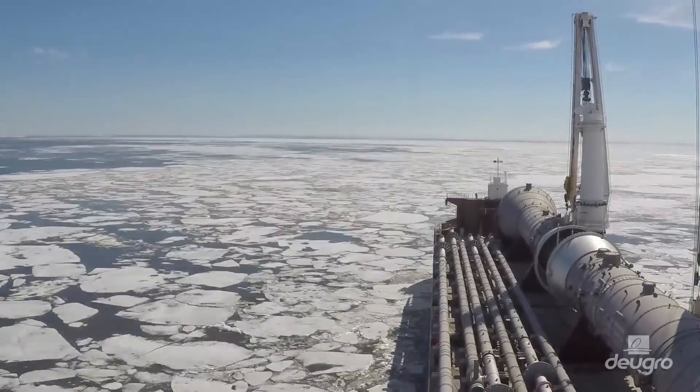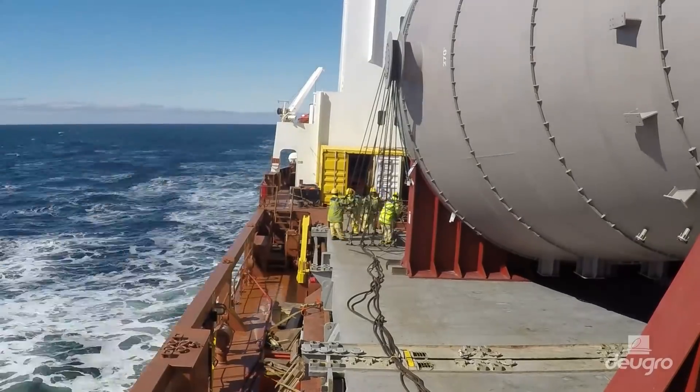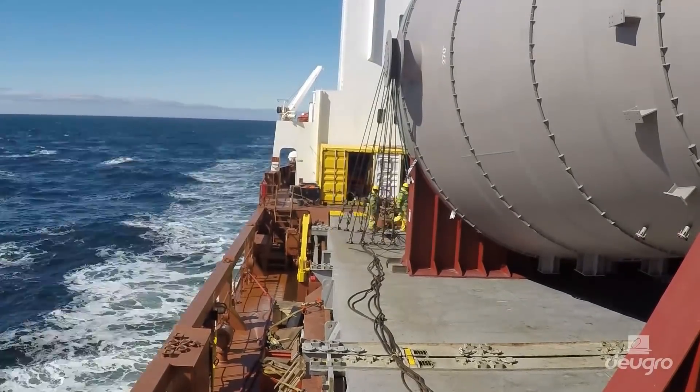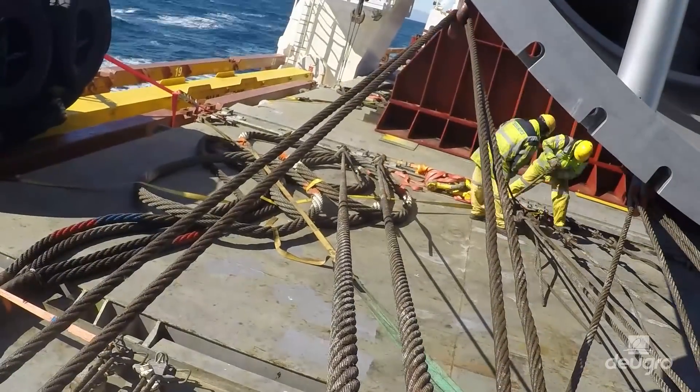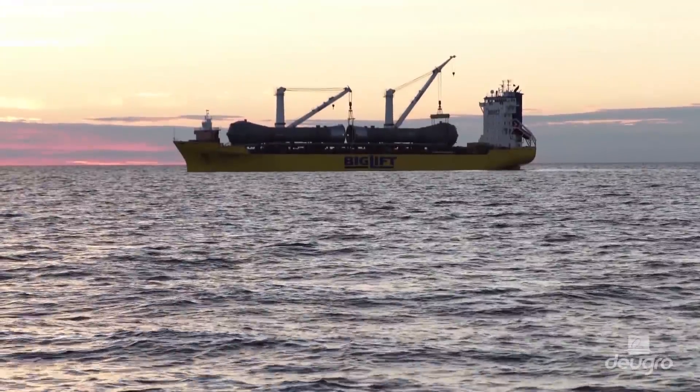During the voyage, Doigro and Big Lift made sure to carry out daily checkouts of the cargo's sea fastenings and retightened them accordingly, to ensure each unit was perfectly secured at all times.